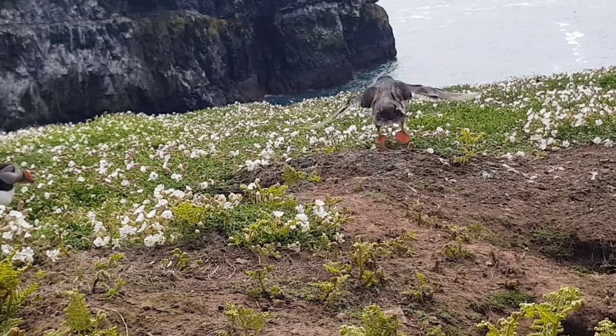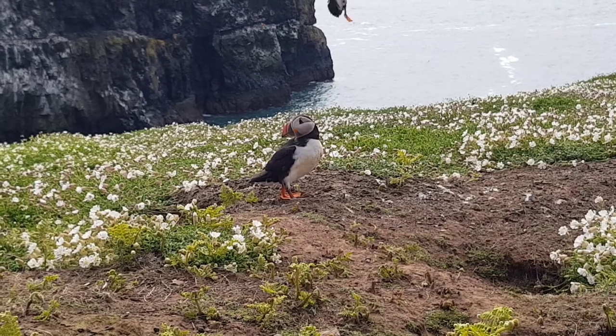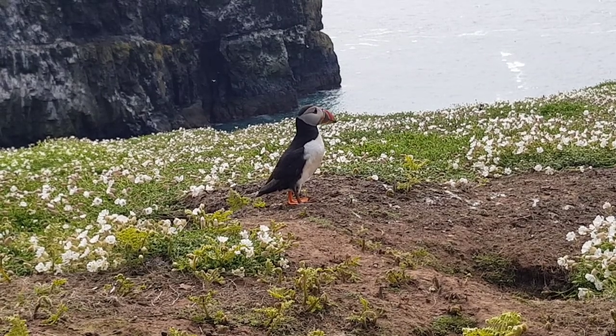The puffin's diet consists almost entirely of fish, though examination of its stomach contents shows that it occasionally eats shrimp, other crustaceans, mollusks and polychaete worms, especially in more coastal waters.